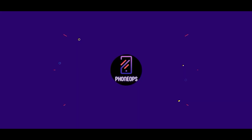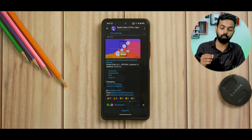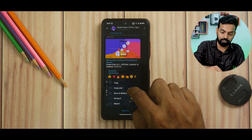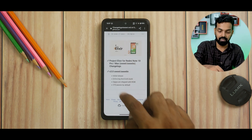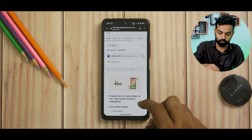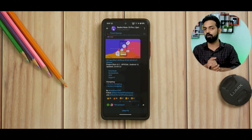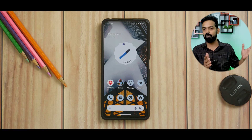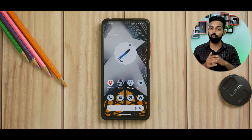My name is Kailash. Welcome to Phone Ops. Let's get going. We have Project Elixir version 3.1 official, based on Android 13, updated on the 23rd of September 2022. Looking at the device changelog, the initial release was 3.0, so for 3.1 I don't really see any changelog. This is still an initial release, not really that mature as far as Android 13 ROMs are concerned. This device has a Snapdragon 732G, which is a 700-series chip that struggles most of the time with the UI.